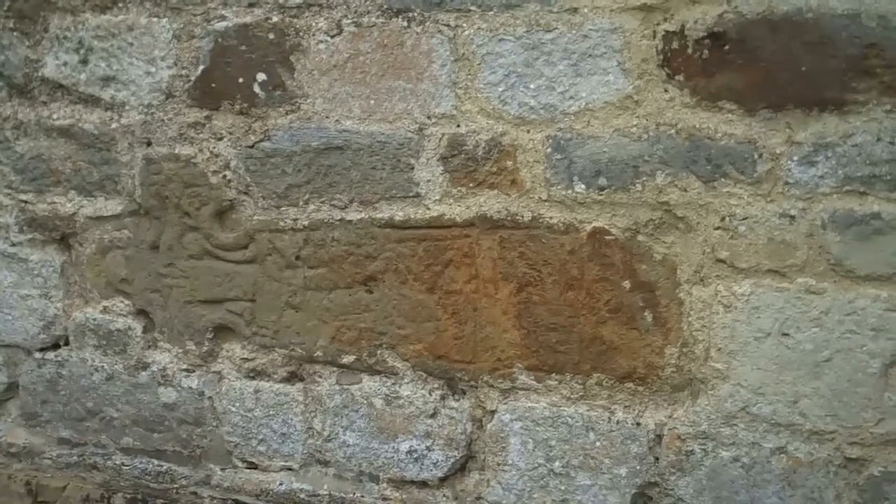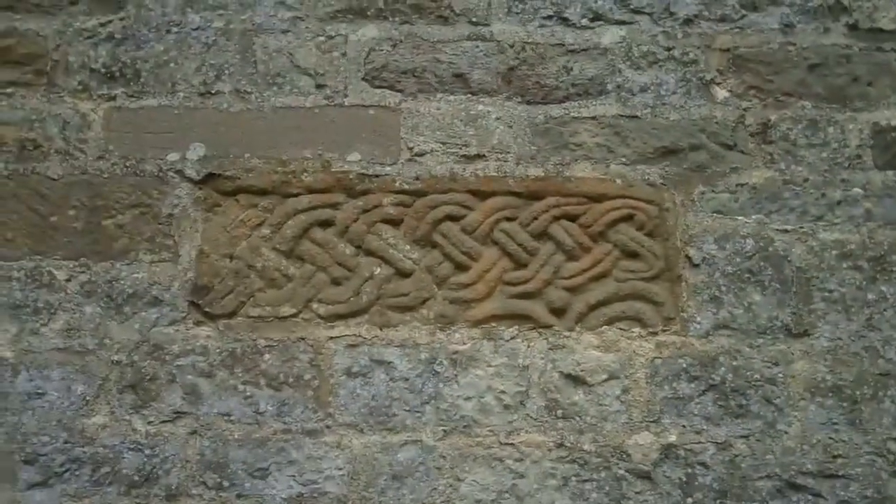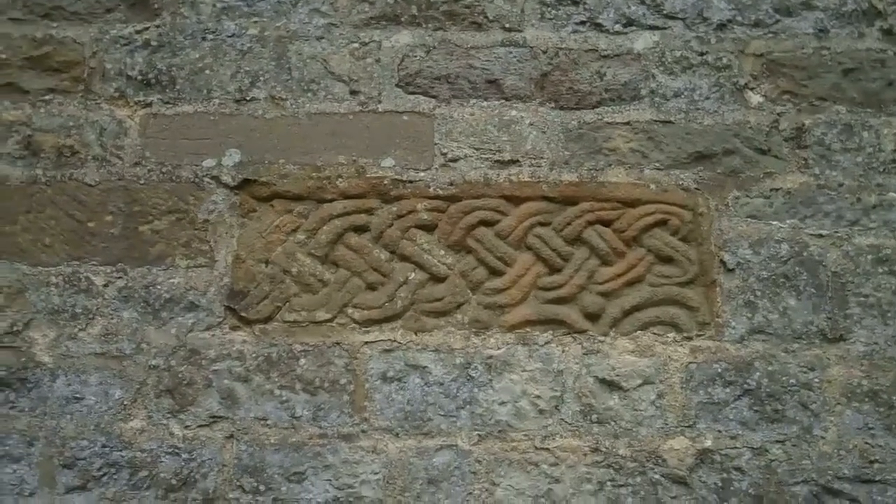When the church was rebuilt in 1055, the builder used markers and ornamental work from the graveyard to repair walls.